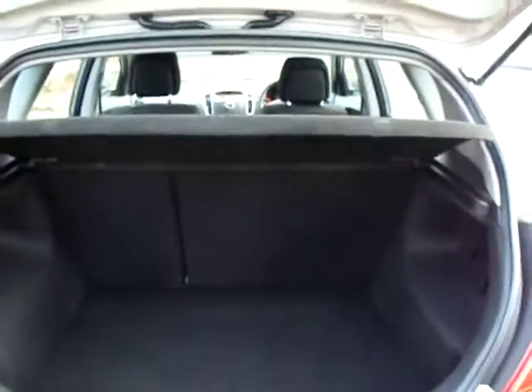At the back here we have these reverse parking sensors. We'll have a look inside the boot and as you'll be able to see it is very well sized. Light easy tailgate to close there.